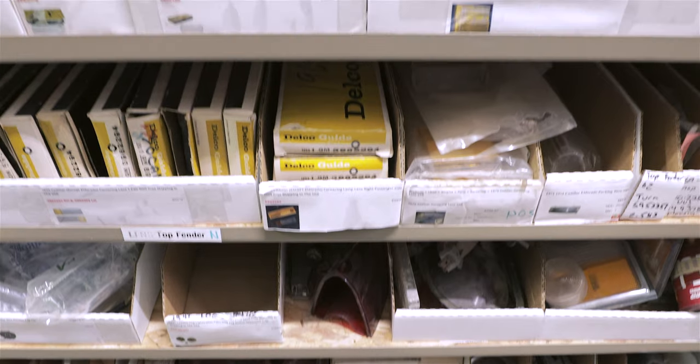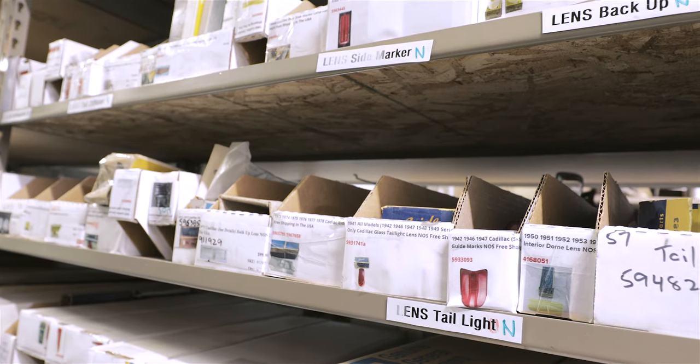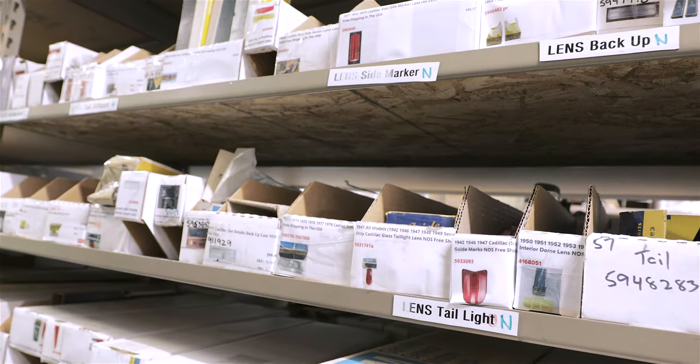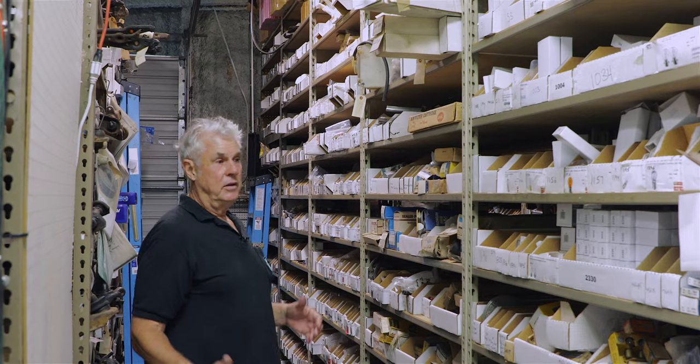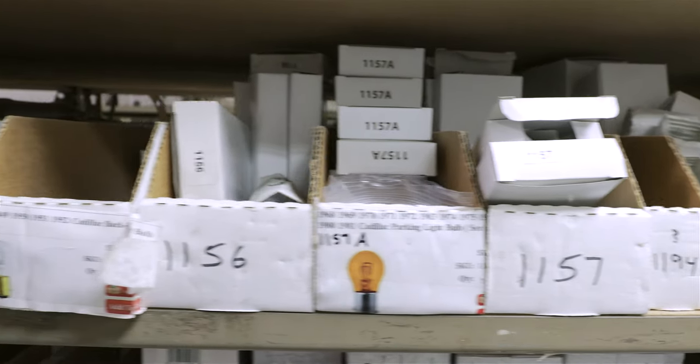New old stock lenses, cornering lenses, tail light lenses, and then we go into reproduction lenses in this section. If you need a bulb for your dashboard or a dashboard kit, we've got it in stock and we do make kits.